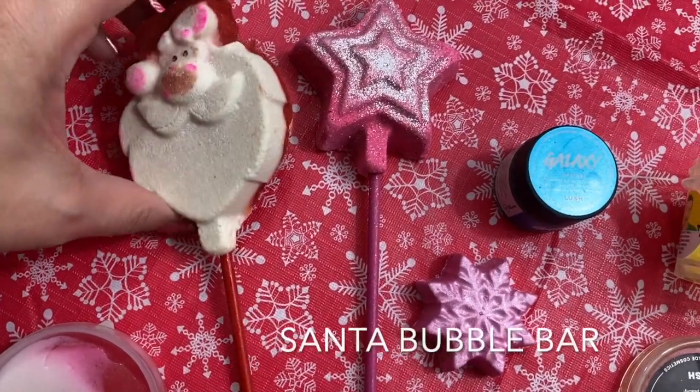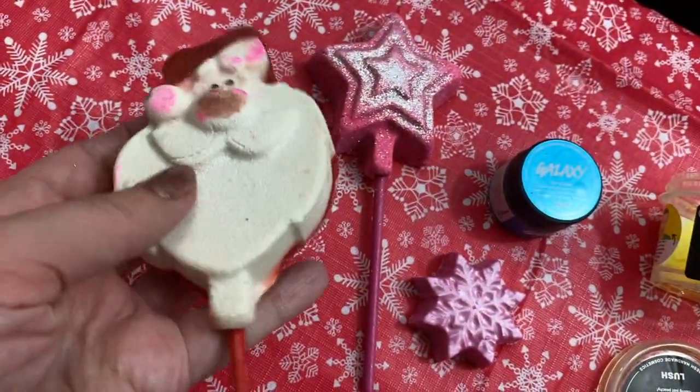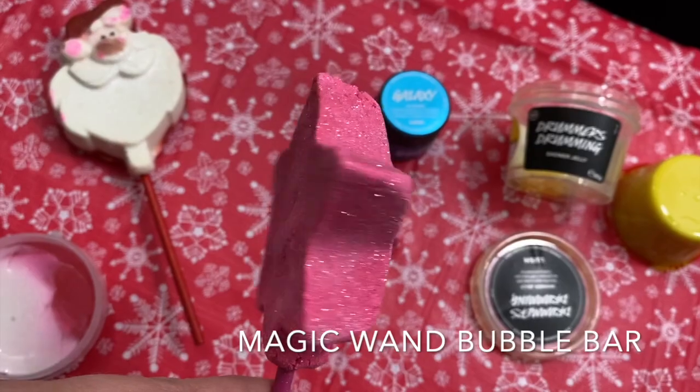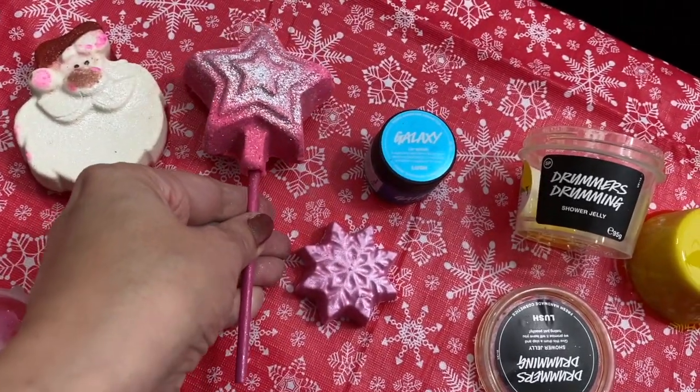I've got the Santa Bubble Bar. Bubble bars are awesome — you hold them by the stick under the water for lots of awesome fluffy bubbles. These make great stocking stuffers. This is the Magic Wand Bubble Bar. I believe the scent is Snow Fairy on this one, with lots of silver glitter.